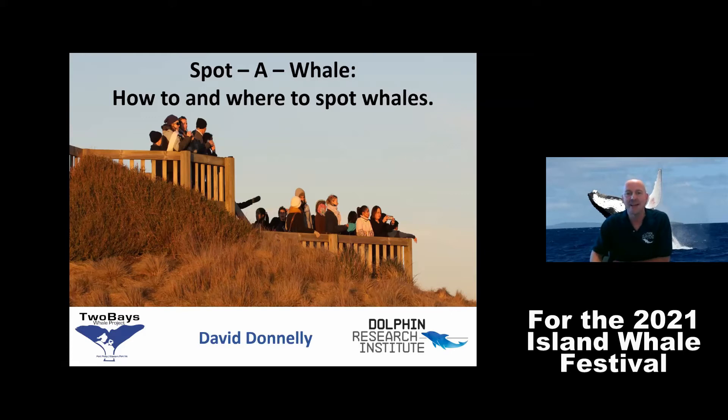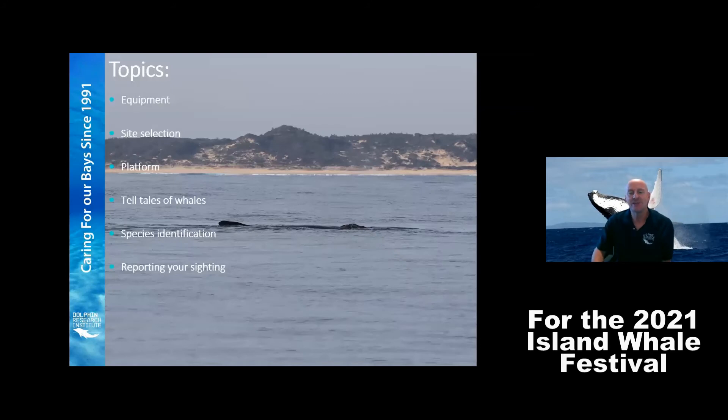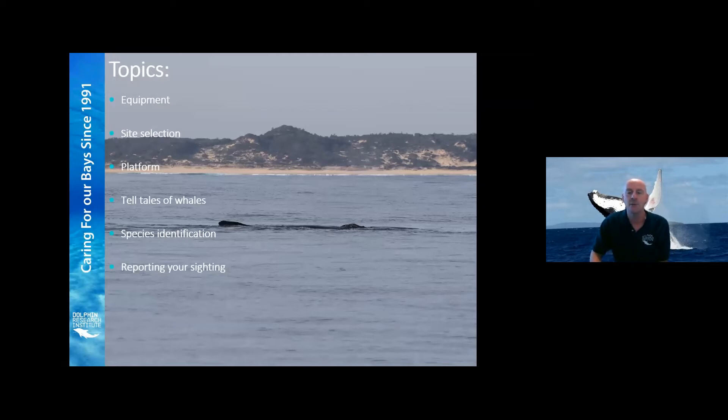So why don't we get started. Our topics for today will be about our equipment or gear that we're going to use, the site selection or location you choose to look for whales from, the platform on which you'd like to stand, the telltale signs of whales being in the area, some secret facts, species identification so you know what you're looking at, and then of course how to report those sightings.